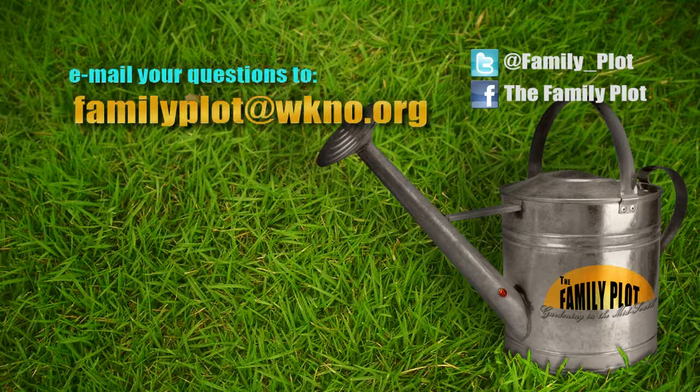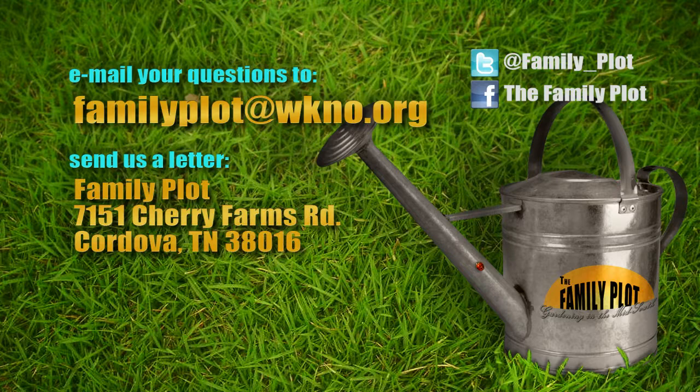Mary and Mr. D, we're out of time — it's been fun, thank you. Remember, we love to hear from you. Send us an email at familyplot@wkno.org, or write to Family Plot, 7151 Cherry Farms Road, Cordova, Tennessee 38016. Or go online to familyplotgarden.com. It's about time to put seeds in the ground and start this year's garden. If you have any gardening questions, go to familyplotgarden.com — we have hundreds of videos on all sorts of gardening topics. Be sure to join us next week for The Family Plot, Gardening in the Mid-South. Be safe.